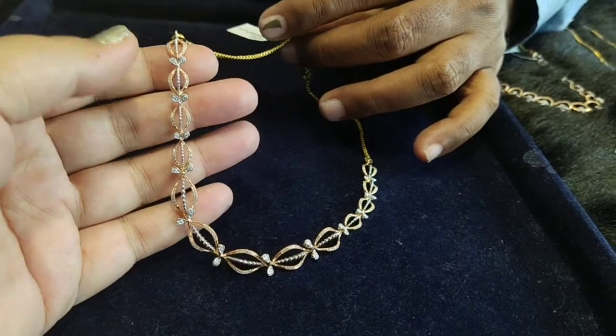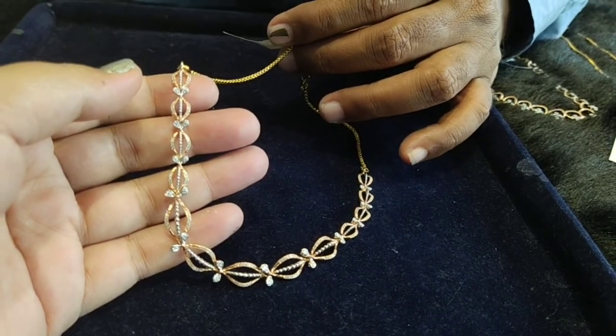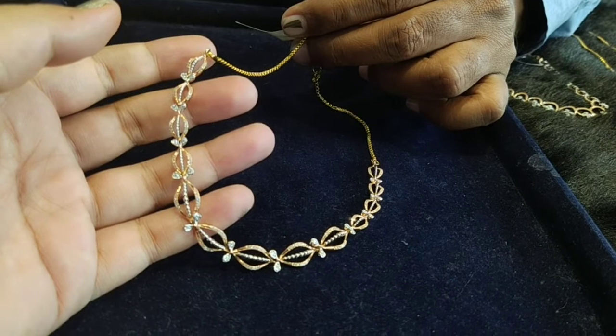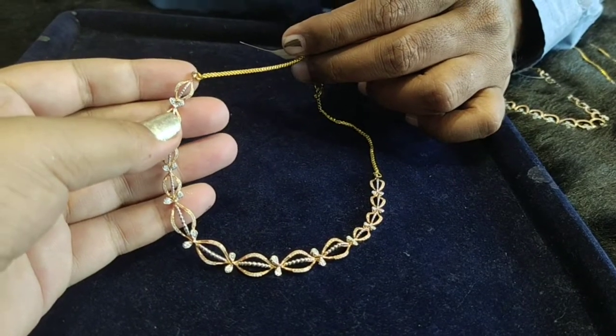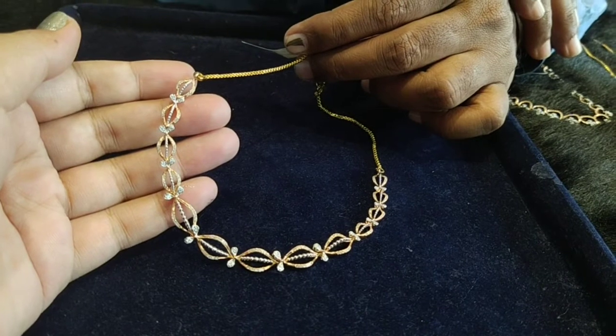The net weight of gold is 10.76 grams. With 10.76 grams the necklace is ready. The diamond weight is 0.73 carats. The diamond value is 52,500 rupees. Only the diamond cost per carat rate — accordingly, the diamond value is 38,325 rupees.